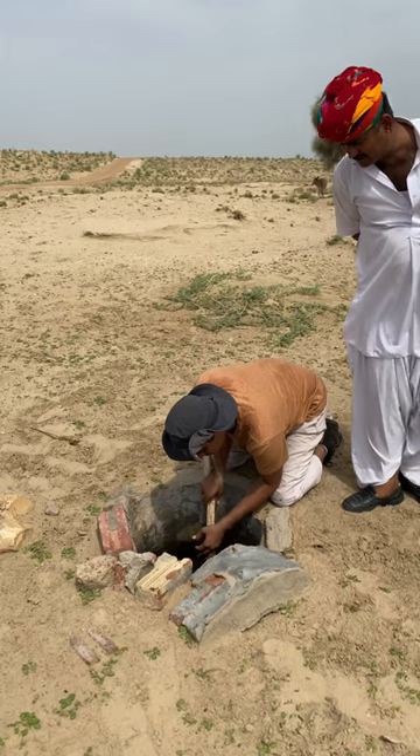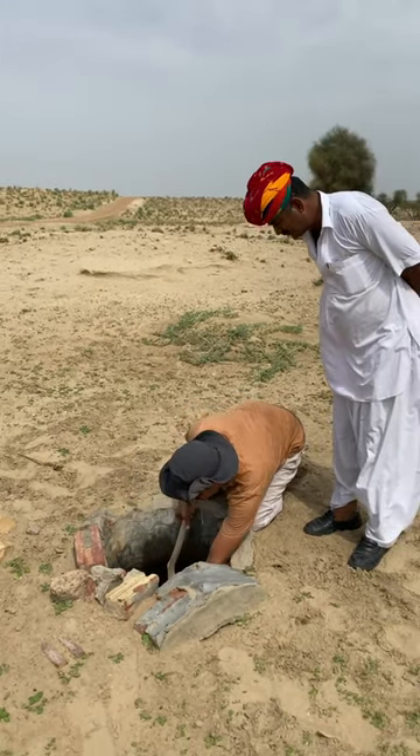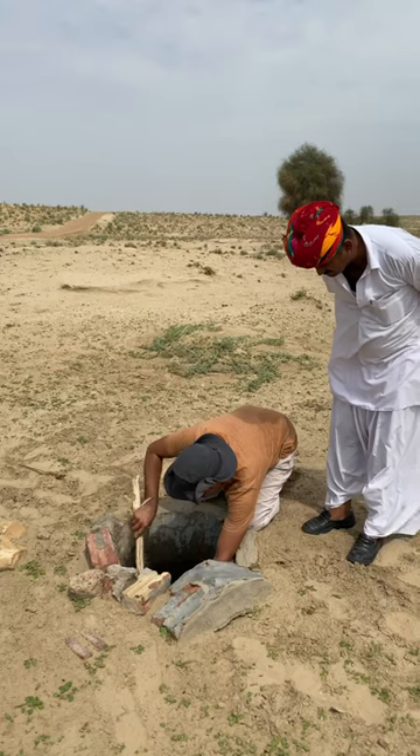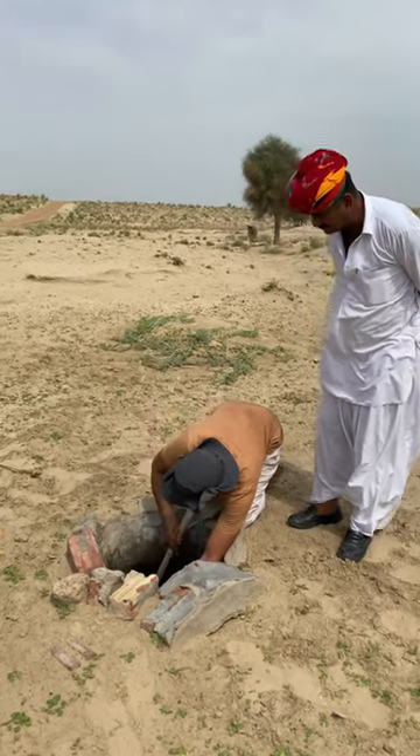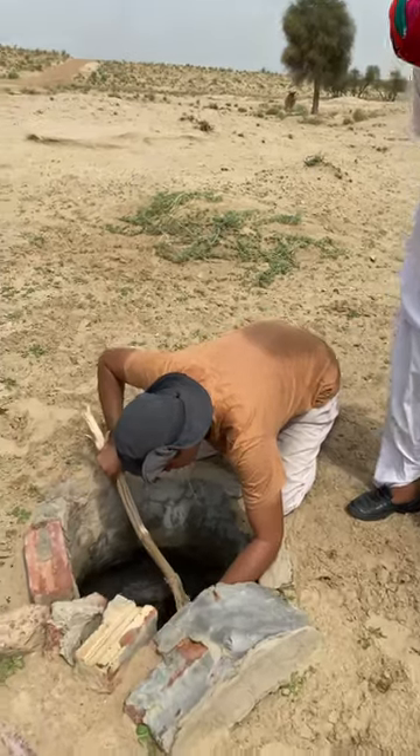So we saw two monitor lizards stuck in this small, very small hole, which is more like a soil sort of a well, and Dermilge is trying to rescue them. There are two of them inside. Let's see.